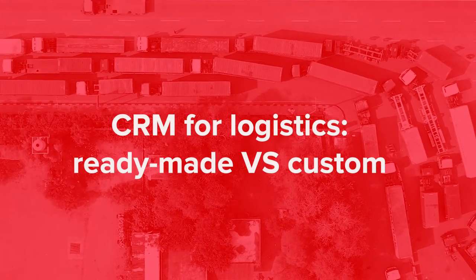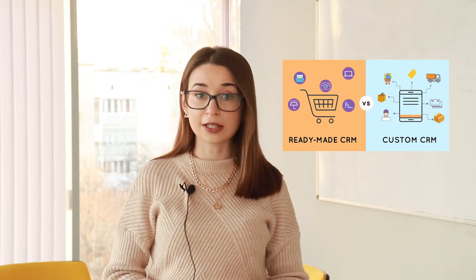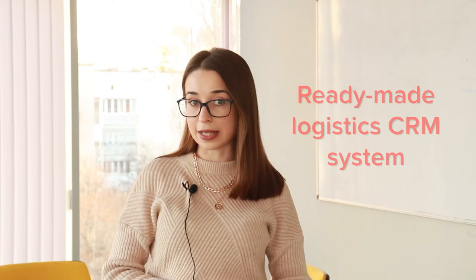CRM for logistics: ready-made versus custom. There are plenty of ready-made options for logistics CRM, and there are lots of companies offering development services to create a custom-tailored one. Both solutions have their pros and cons. A ready-made logistics CRM system is a software product created by a provider meant to fit the needs of different businesses. Usually the payment is subscription-based, and this type of CRM software for logistics has a limited set of features.